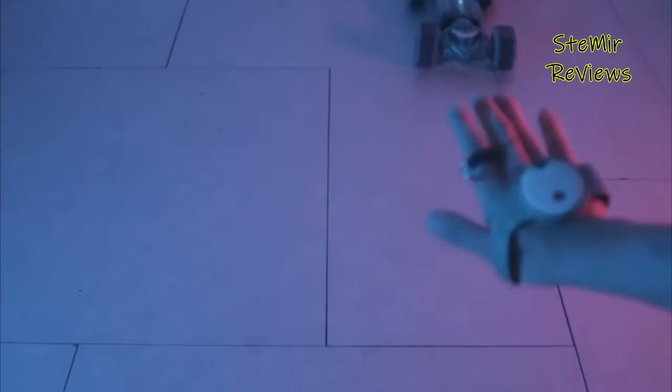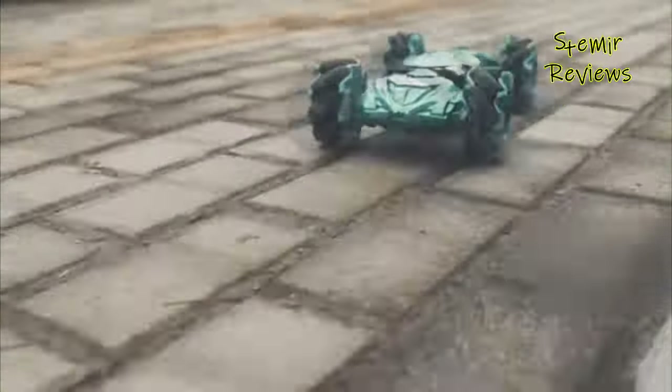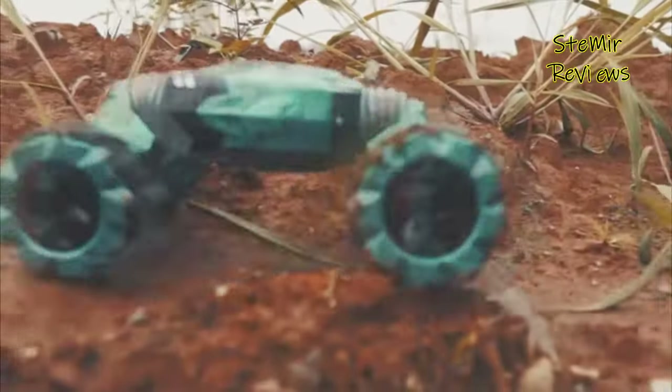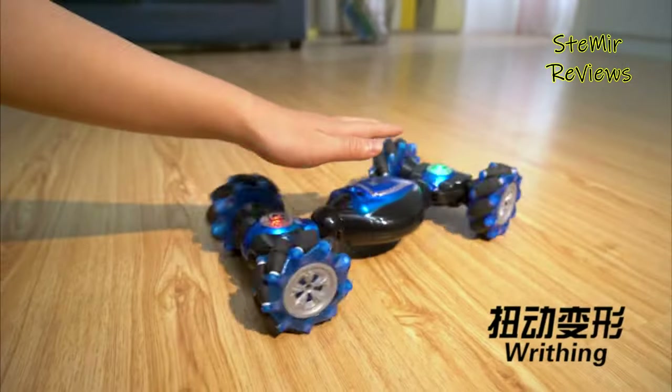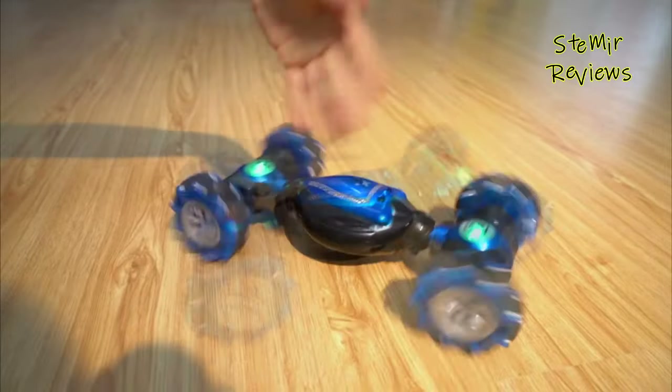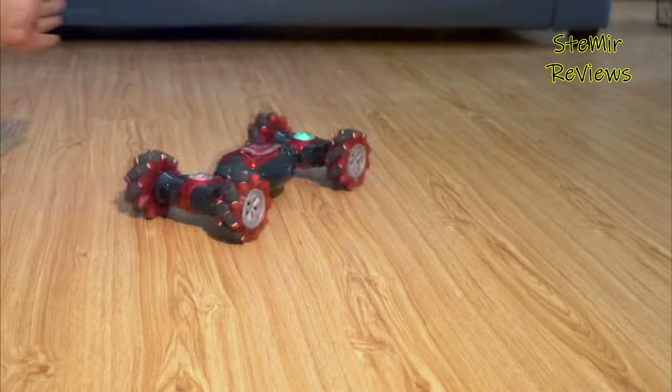Gesture RC cars are unique robots that can be operated using hand gestures rather than conventional buttons. You merely need to carry a little communication device with a built-in speedometer in your hand. This will provide the gesture remote control car with the proper instructions for our requests. Wireless radio signals connect the robotics and the gesture device, and wireless communication gives users an edge to interact with the robot more comfortably.